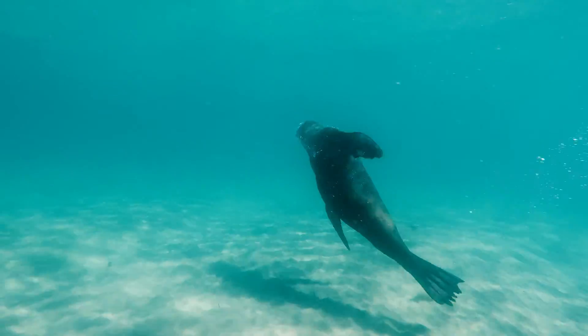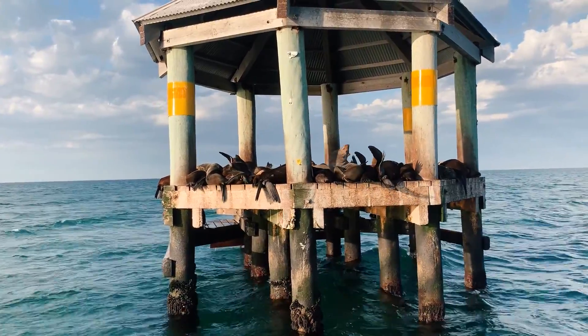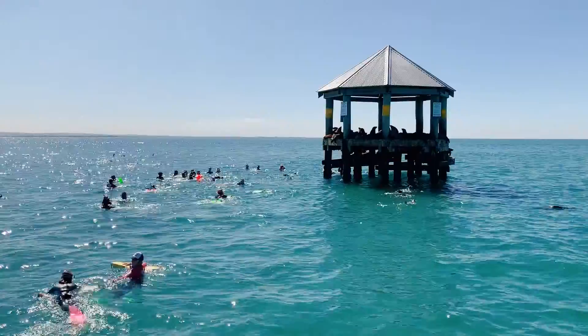The Australian fur seal is a species of eared seals that we commonly see here in Port Phillip Bay. They generally haul out at Chinaman's hat, a structure purpose built for these Australian fur seals, although we do commonly see them swimming and rafting throughout the bay.